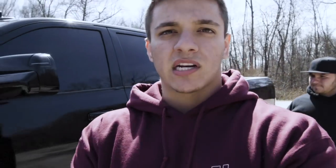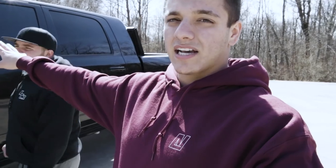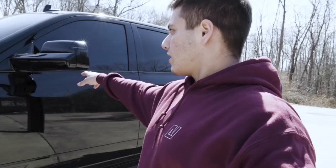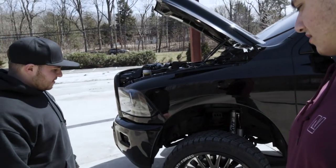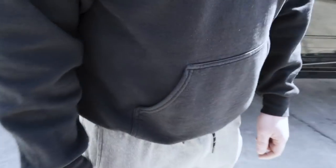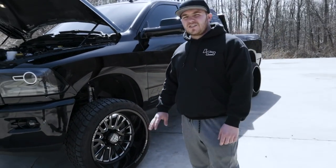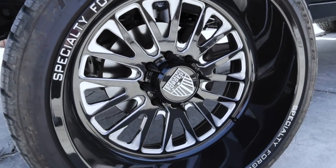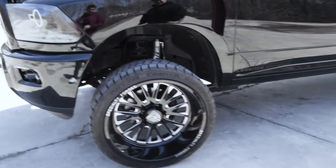Color-matched handles — this is a Bighorn, so it didn't come with color-matched handles; it came with those ugly black plastic handles. We also color-matched the black plastic mirrors and put LED switchbacks in the turn signals. And the wheels are 24 by 12 Specialty Forged — black and milled. None of that Fuel or Hostile stuff. These are top-of-the-line forged wheels and they are absolutely gorgeous.